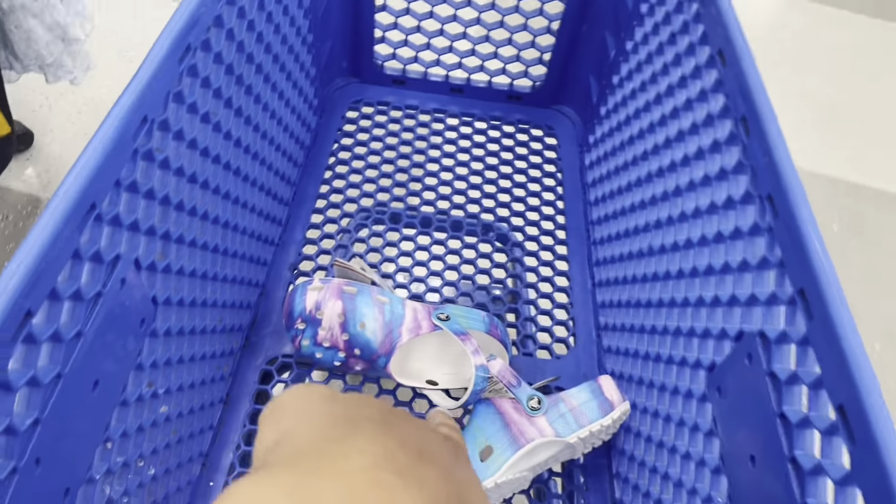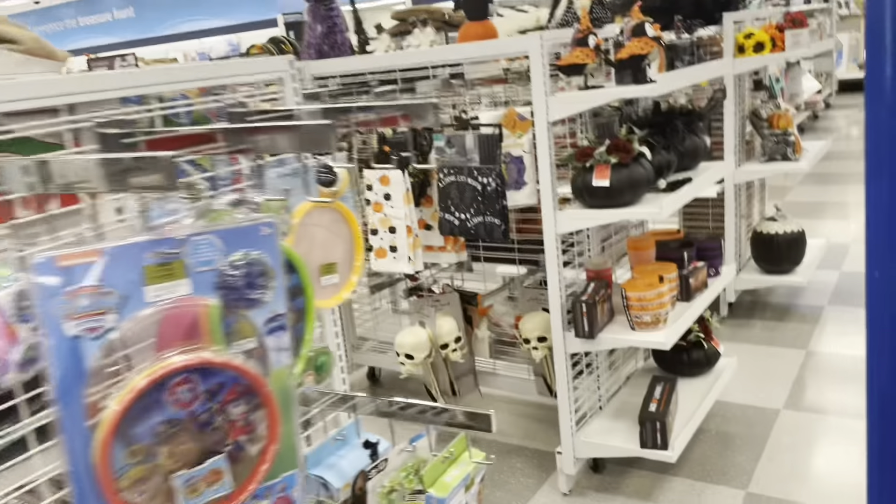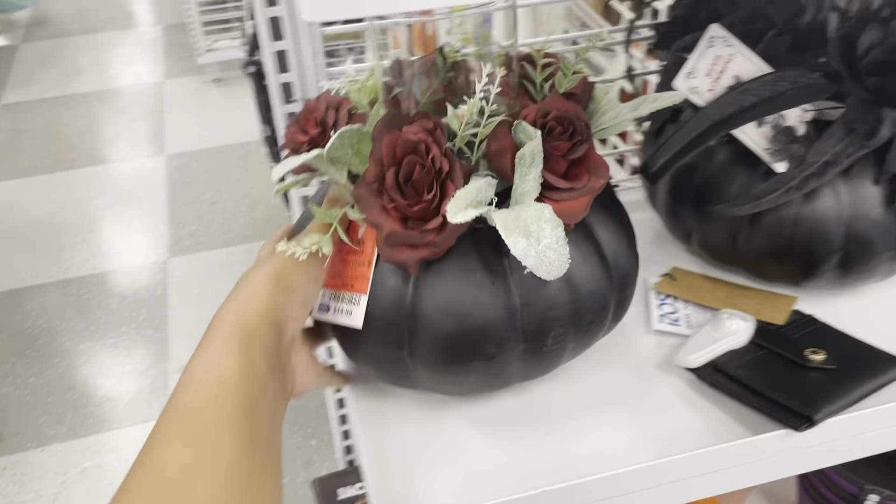I went ahead and grabbed a basket because I already see what kind of day I'm about to have in here. I came at the right time! I did decide to get the Crocs that were $20. They did start putting their Halloween decor up — this is cute, it's $15.